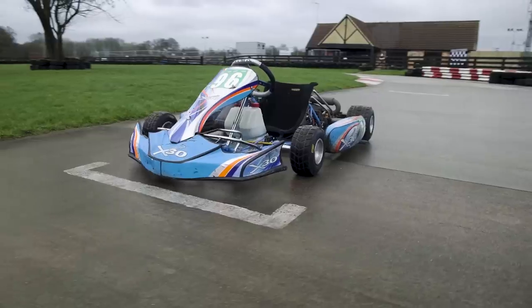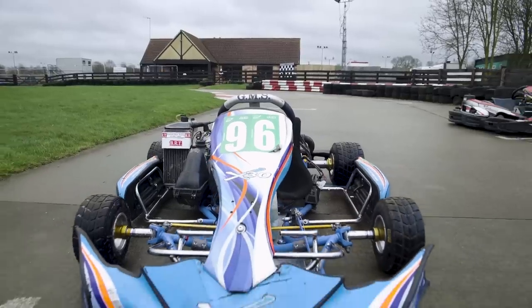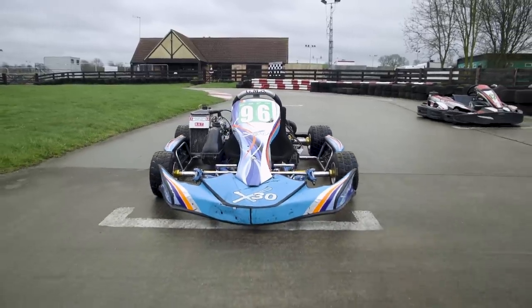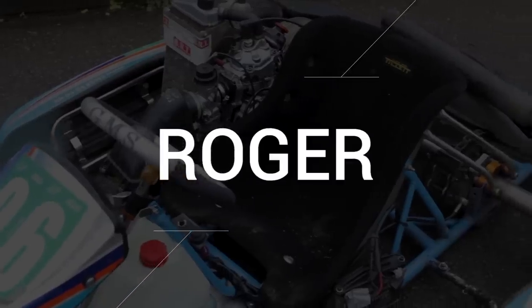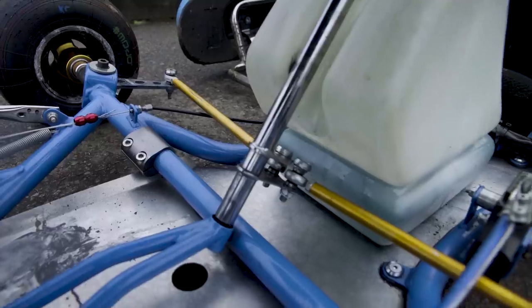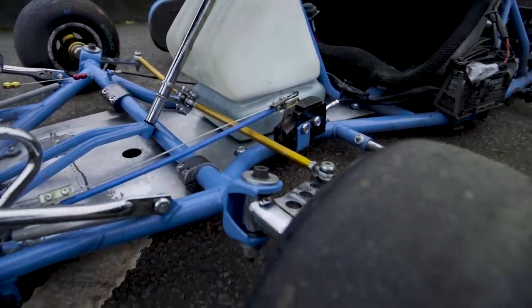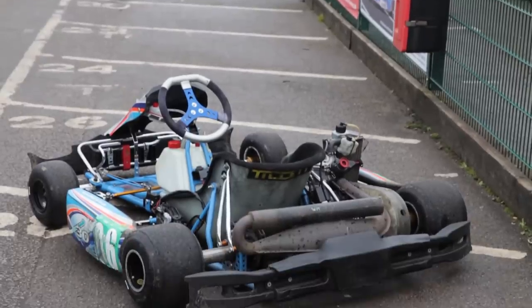£3,500. Cash money. The Rotax Max. I don't like the name Max because it doesn't use alliteration, so from here on the kart shall be named Rotax Roger. Roger is so good you can't even pay to rent him out — because he is worth too much money and isn't robust enough for the general public to be constantly crashing. Let's have a sneaky look into some specifications.